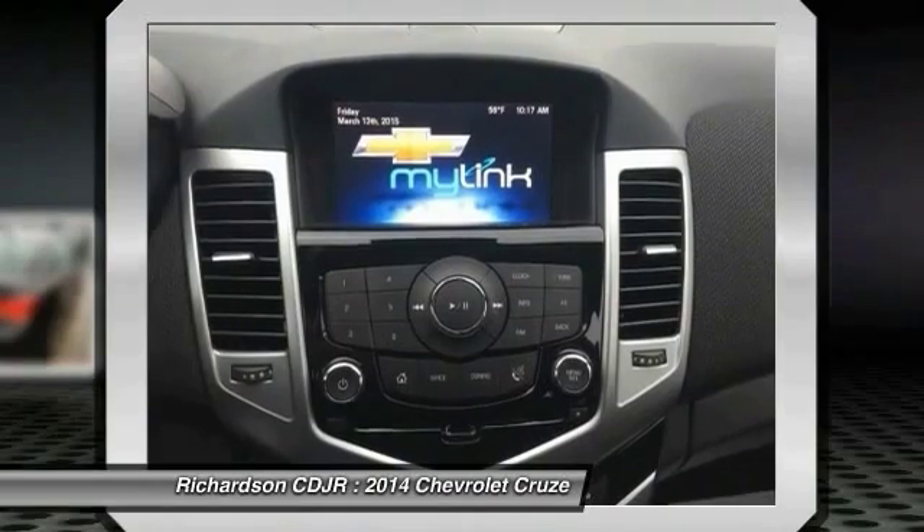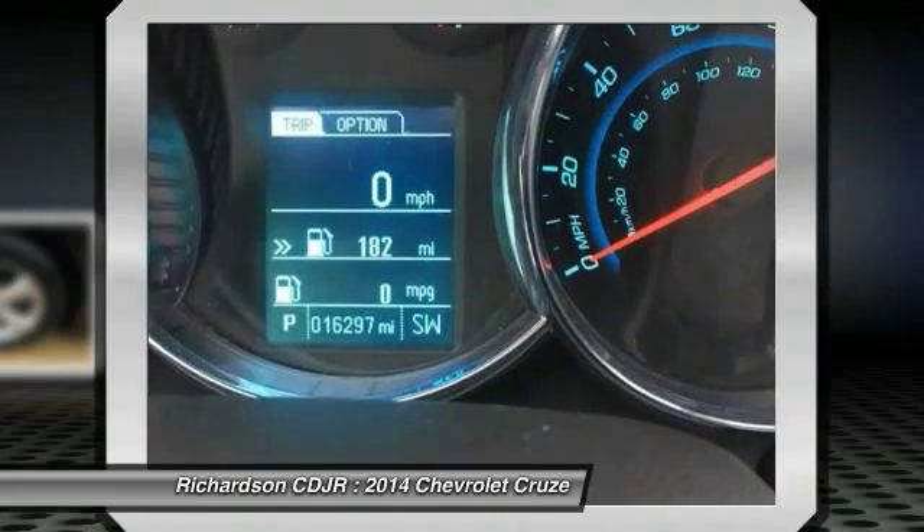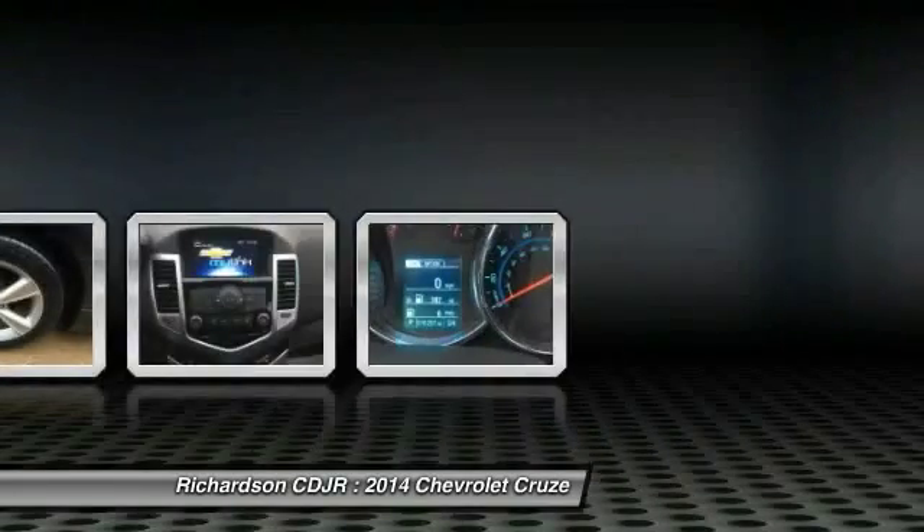Heated front driver and passenger seats, power windows. Take this vehicle for a spin and see why so many shoppers are now proud owners.